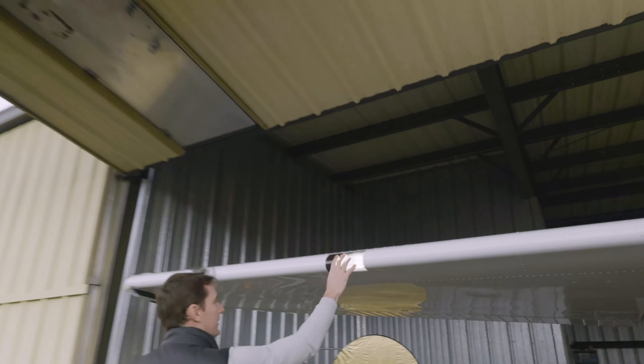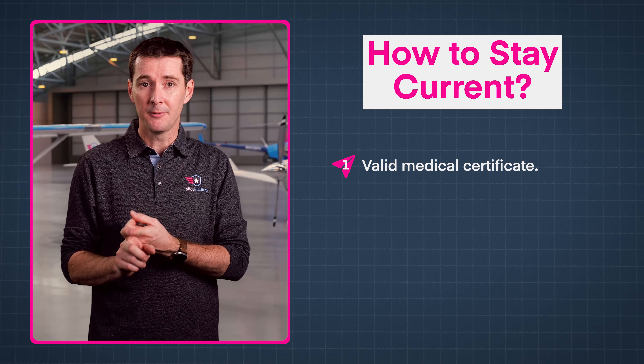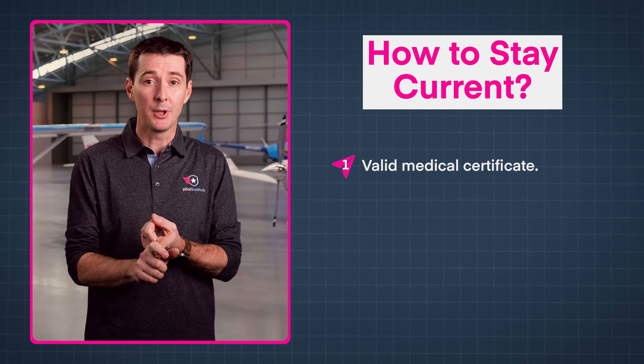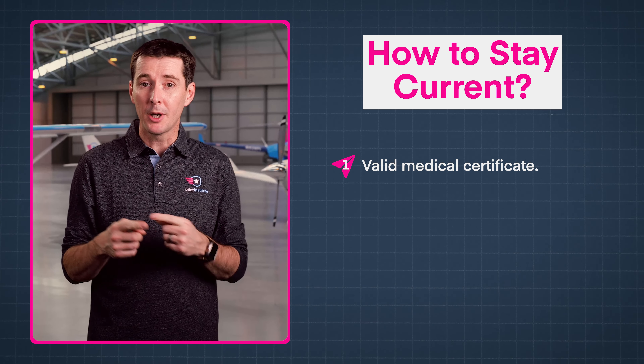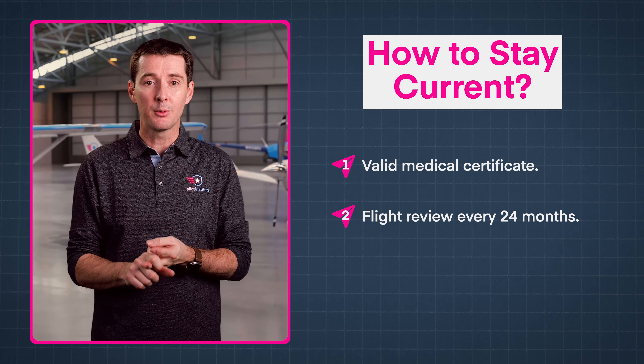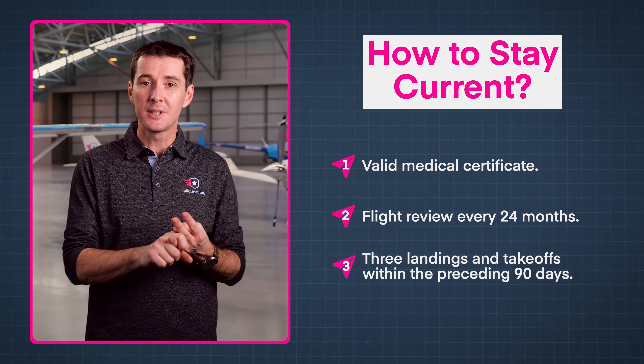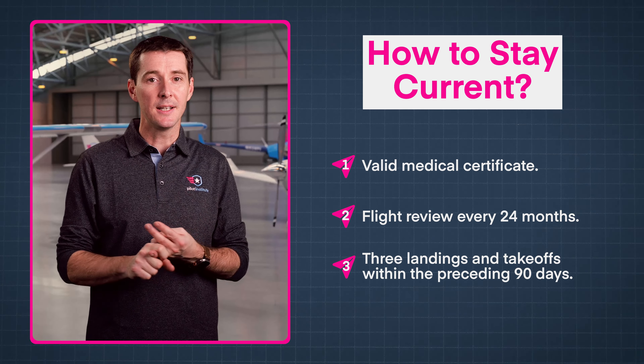Are you really back in business? What do you have to do in order to stay current? It's actually pretty simple — you need to do three things. First, maintain a valid medical certificate by renewing it before it expires or by meeting the BasicMed requirements. Second, complete a flight review every 24 calendar months. And third, to carry passengers, perform three takeoffs and landings within the preceding 90 days.